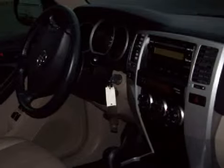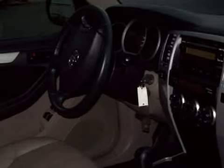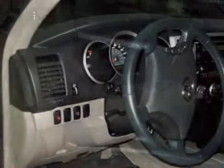Carfax estimates that this vehicle has had one owner, and that it also qualifies for the Carfax buyback guarantee. The safety features on this vehicle include an in-glass antenna. Carfax has not received any information indicating that the airbags have been deployed.